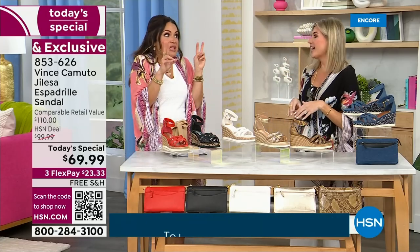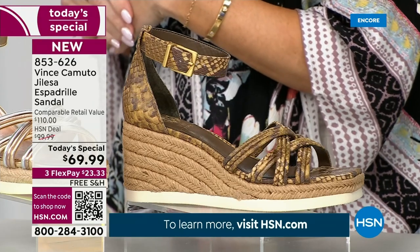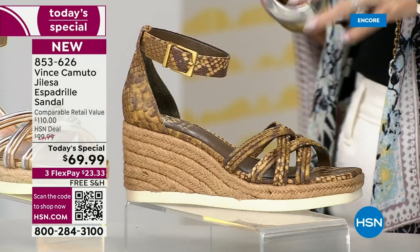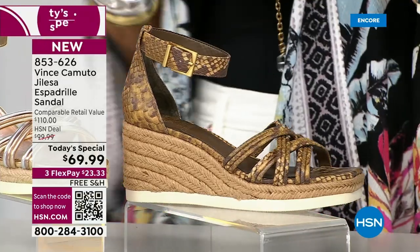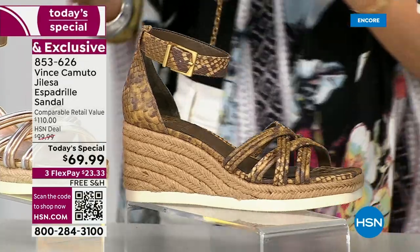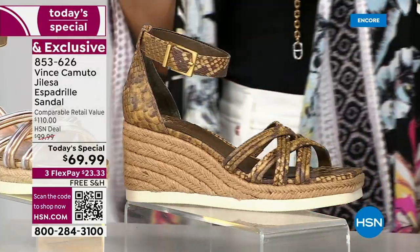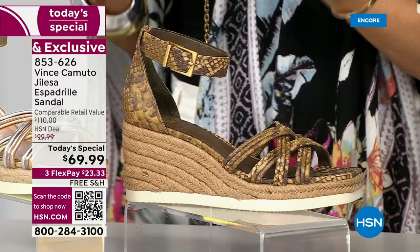You get the height you love in a heel — although this is only three inches, which I love — but the stability you would get from a flat. You don't have to sacrifice comfort, but you can still look good. We all want to elevate our height a little bit, feel a little bit taller, stand a little bit stronger. A wedge does that to us.